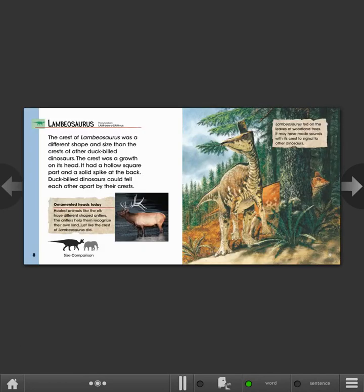Lambeosaurus. The crest of Lambeosaurus was a different shape and size than the crests of other duck-billed dinosaurs. The crest was a growth on its head. It had a hollow square part and a solid spike at the back. Duck-billed dinosaurs could tell each other apart by their crests. Ornamented heads today: hooved animals, like the elk, have different shaped antlers. The antlers help them recognize their own kind, just like the crest of Lambeosaurus did.